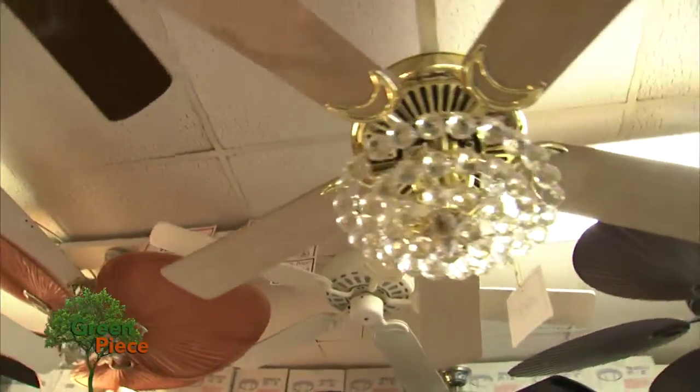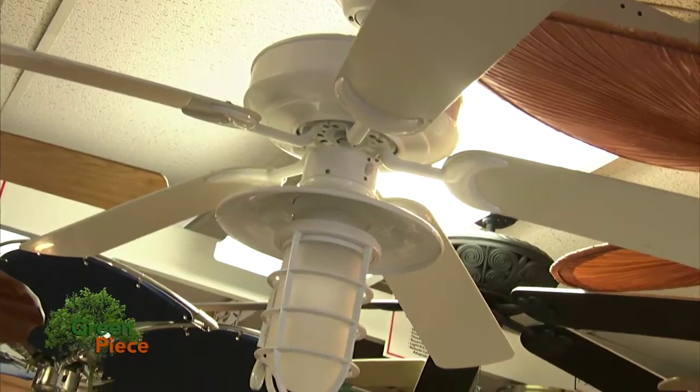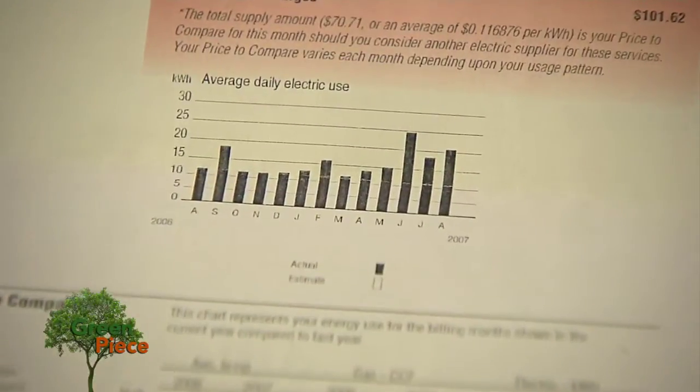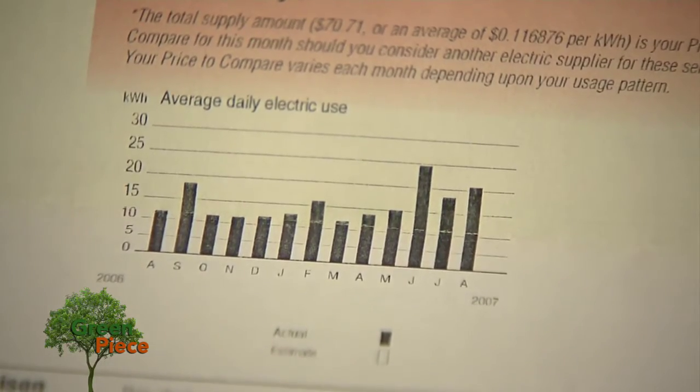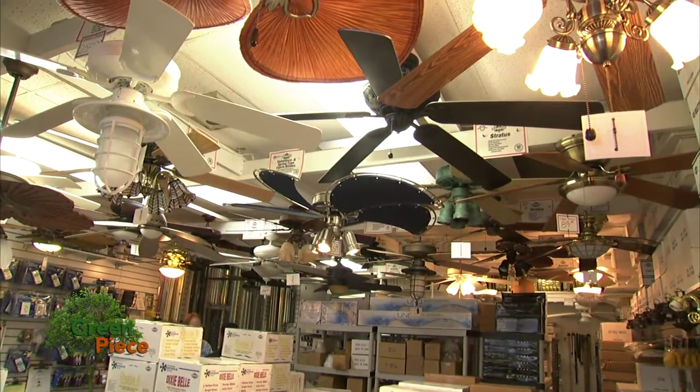According to the American Lighting Association, over two-thirds of American households have them. Experts say choosing the right ceiling fan can help save you up to 40% on your summer cooling costs. The key is in choosing the right fan.